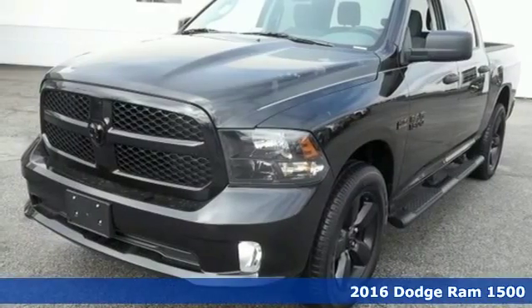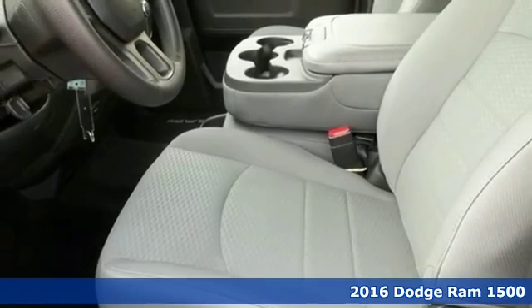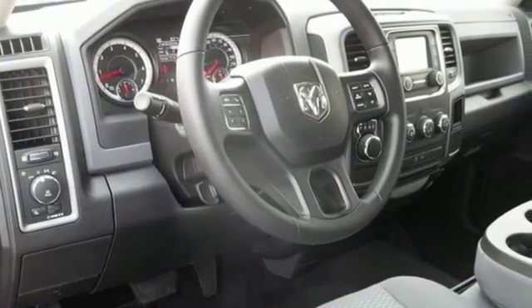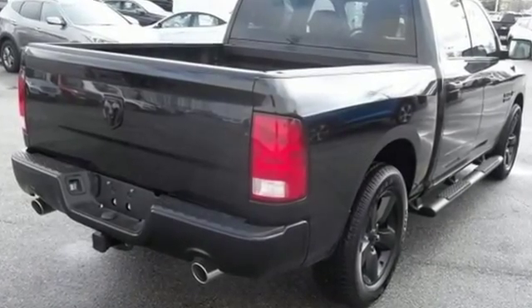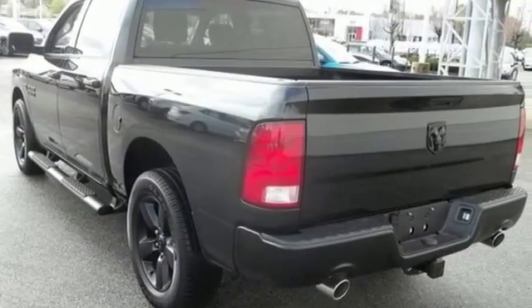It's a 2016 Ram 1500. Heavy loads are welcomed, the interior is welcoming, and everyone will look forward to seeing this 1500 show up. With all the features built in, you'll always tow with confidence while you enjoy a cabin that offers you the luxury you want and the durability you need.